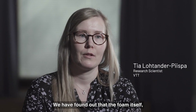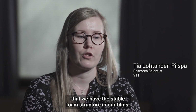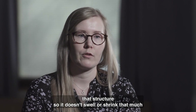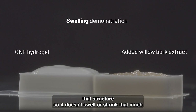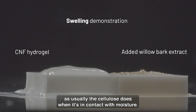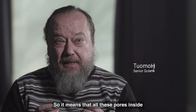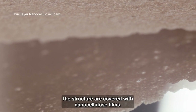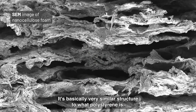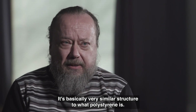We have found out that the foam itself — the stable foam structure in our films — helps us to keep the structure so it doesn't swell or shrink as much as cellulose usually does when in contact with moisture. It is a closed-cell structure, meaning all the pores inside the structure are covered with nanocellulose films. It's basically a very similar structure to what polystyrene is.